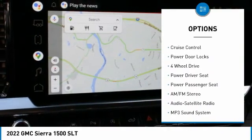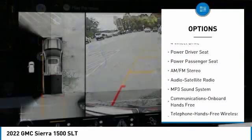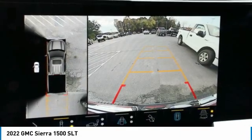Remote keyless entry, fog lights, mirror memory, security system, cruise control, power door locks. This isn't just a vehicle, it's an experience. So stop in for a test drive today.